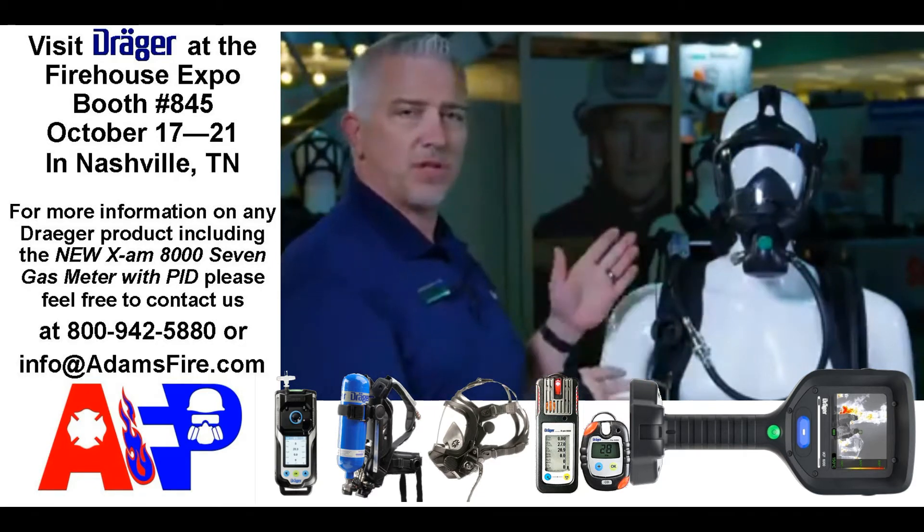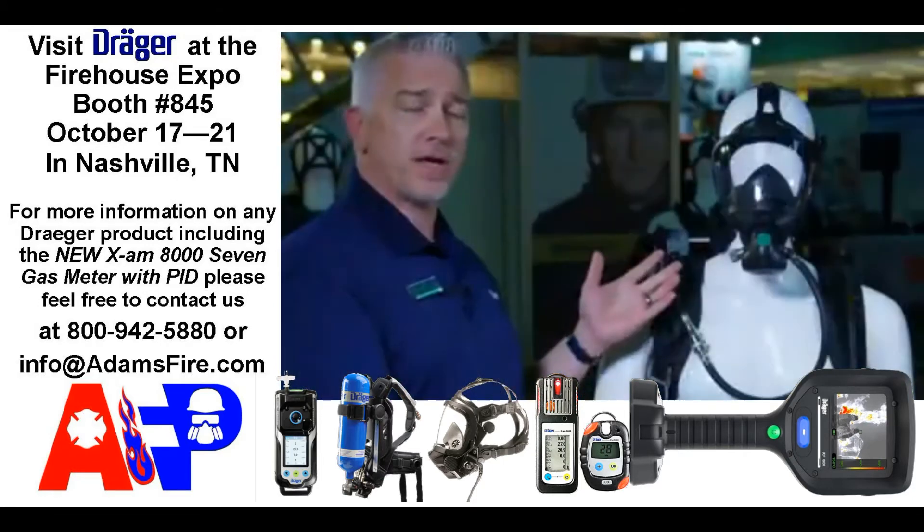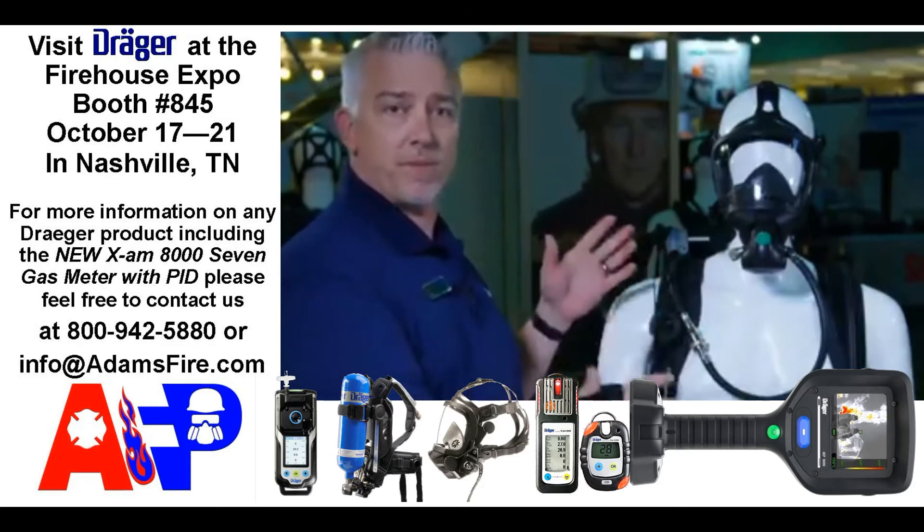It still comes with a lot of great features. It's a great unit for anybody looking for that, or for somebody that doesn't want a lot of the extra accessories and just wants a very basic SCBA.